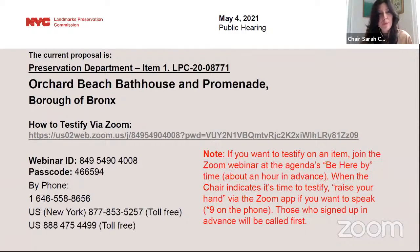Welcome back to the May 4th public hearing of the Landmarks Preservation Commission. We are now beginning our public hearing portion of the day. This hearing is being held via Zoom, and if you would like to testify on any item this afternoon, please join the Zoom meeting at the estimated time. Instructions will be on our screen at the time we take testimony as well as on our website. If you're interested in just watching the proceedings, please feel free to do that on our YouTube channel.